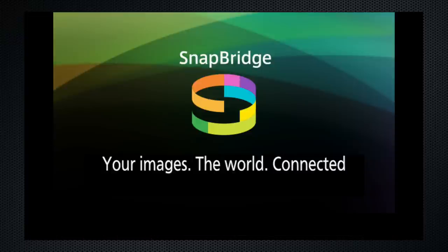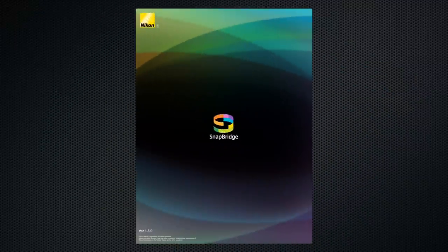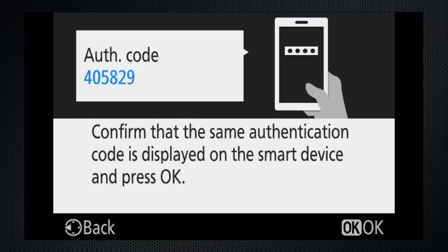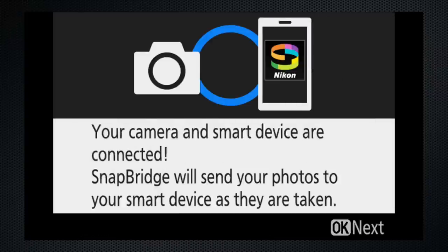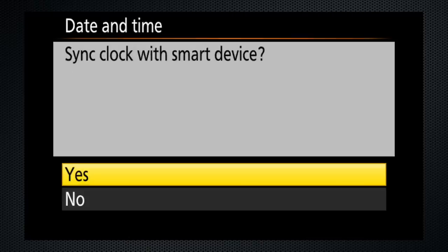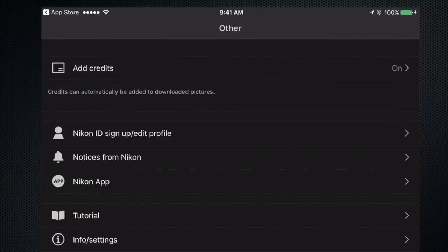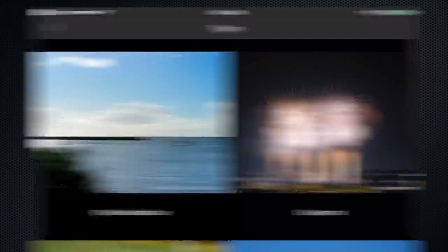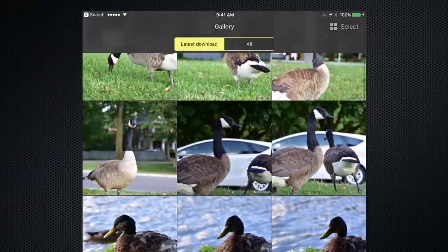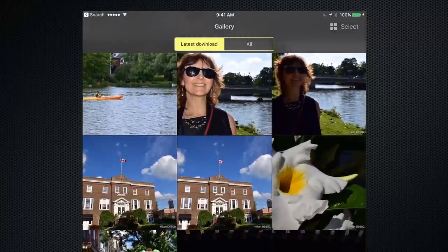Nikon has been working hard on Snapbridge, their free smart device app. I'm sure it will soon be great, but for the moment, a few rough edges remain, particularly when it comes to getting it configured. Once that's done, it transfers photos automatically — a very useful feature if you regularly post to Instagram or other social media. It's a pleasant experience to sit down and find your latest photos on your phone or tablet ready for posting. One nice feature: the ability to add credits, including settings data, comment, and a logo. The connection is configured and maintained using Bluetooth, but I found the Wi-Fi handover to be problematic — improving, though, from the last time I used it.